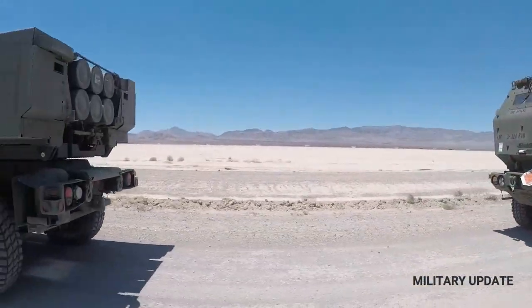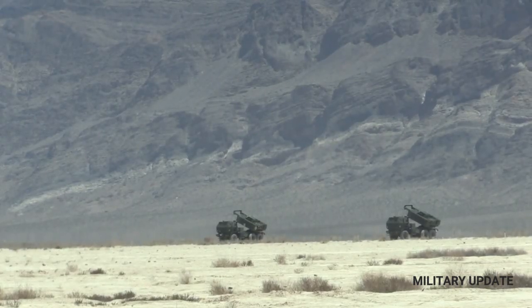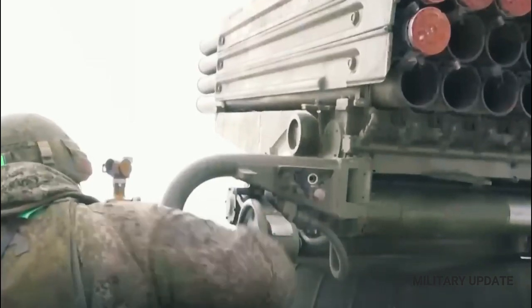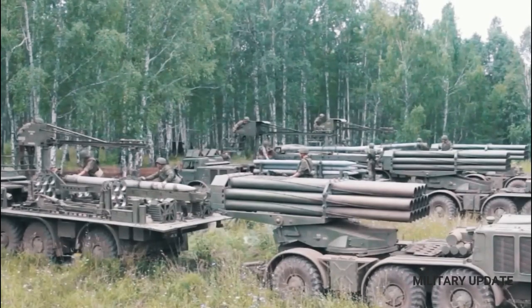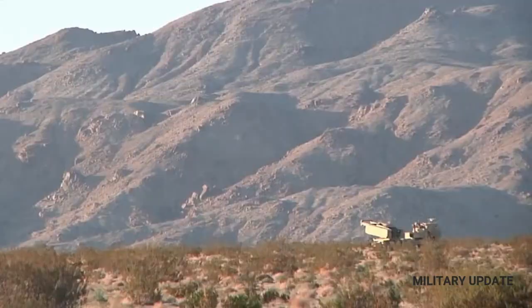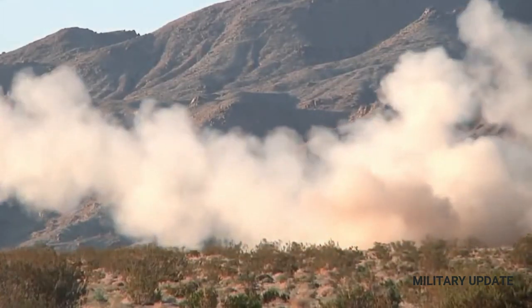Ukrainian President Volodymyr Zelensky says that HIMARS missiles are changing the course of the war against Russia. The US-made system has been used to hit dozens of Russian targets such as command posts and ammunition depots. It has also been used to target bridges, including those on the approach to Russian-occupied Kherson, which Ukraine is trying to reclaim.